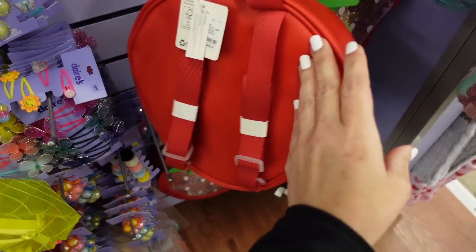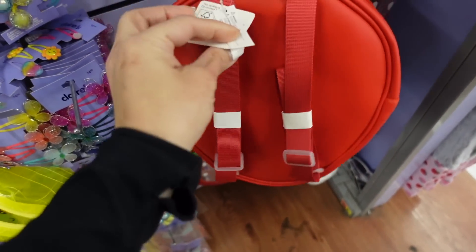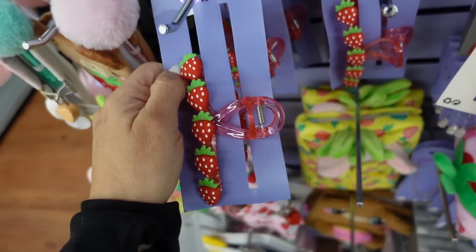They have these new little strawberry mini backpacks with a top zipper, clear glitter material, and adjustable straps. They are $20.88. They also have strawberry clips for $5.88.